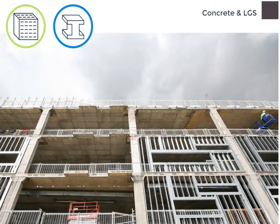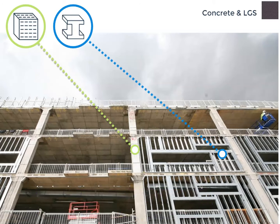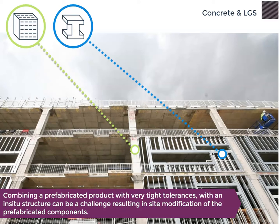This is another hybrid that is used extensively in the UK, albeit usually with an in-situ rather than pre-cast frame. Pre-fabricated open and closed panels with an LGS frame are used for the interior and exterior walls. In the case of the latter, these are often described as unitised cladding, complete with windows, doors, insulation and interior and exterior finishes. Combining a pre-fabricated product with very tight tolerances with an in-situ structure can be a challenge, resulting in site modification of the pre-fabricated components.